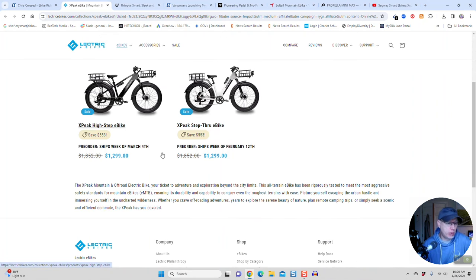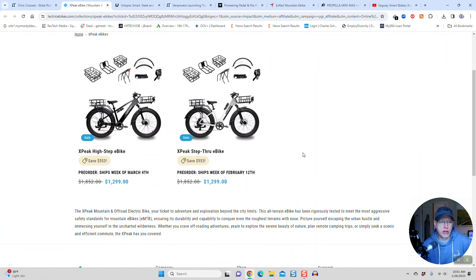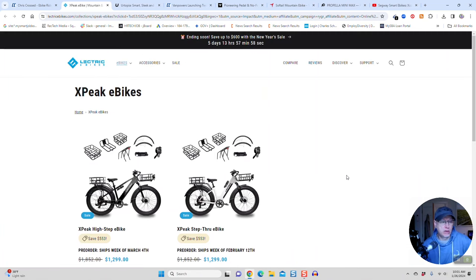If you pre-order now, the high-step is not shipping until March 4th, and the step-through is shipping the second week in February. So it looks like I'm getting one of the first shipments next week. Check out the Electric X-Peak — it's their new off-road e-bike. It doesn't fold. It has a 14-amp-hour battery, and it comes with the accessories you see on screen. So it's number one on the list.